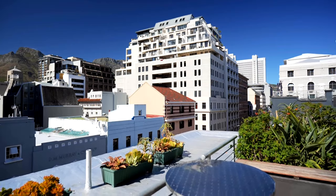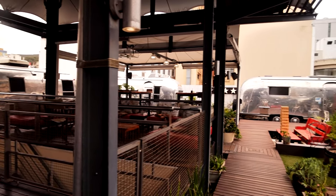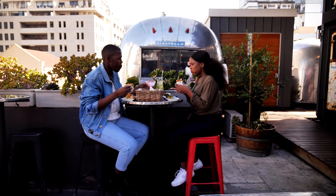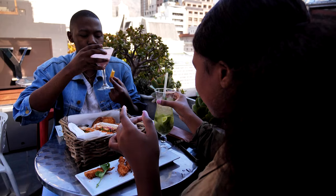This fresh new city glamping experience, in the midst of a retro 1950s rooftop trailer park, is a proudly original South African experience.